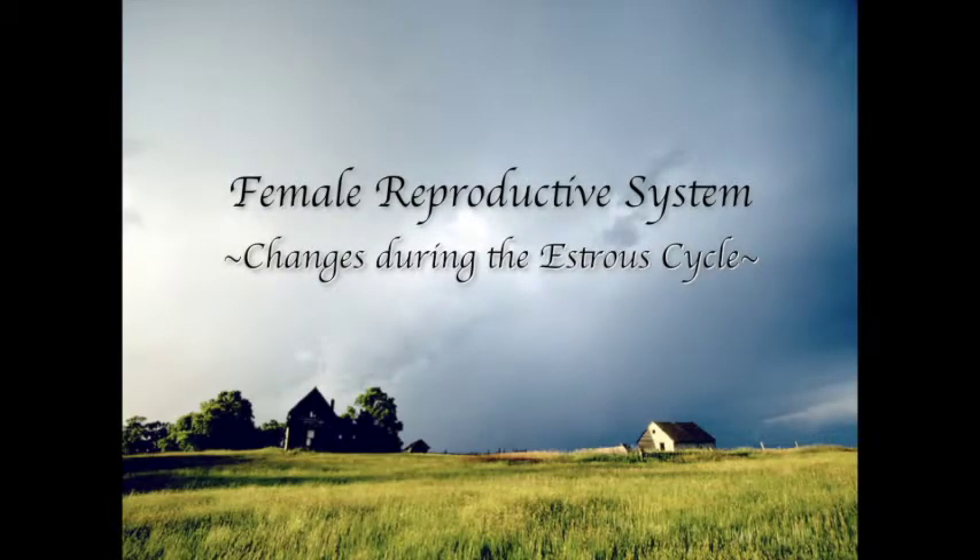In this video I want to cover the changes that we see primarily histologically in the female reproductive system during the estrous cycle.